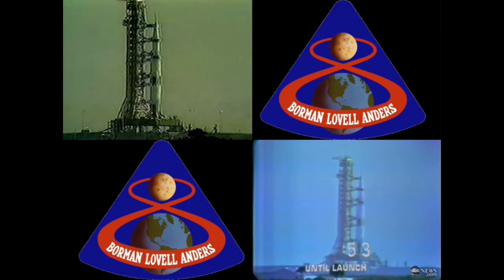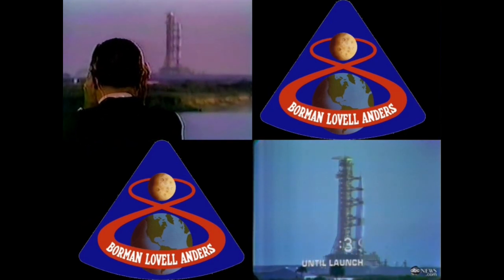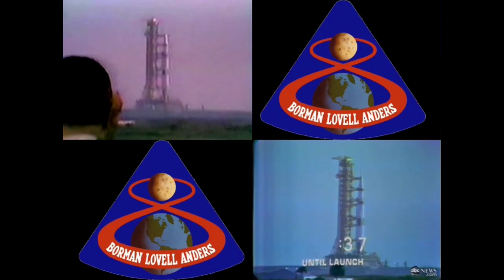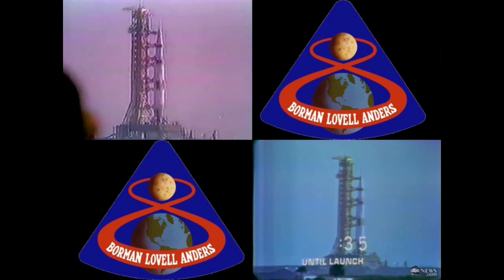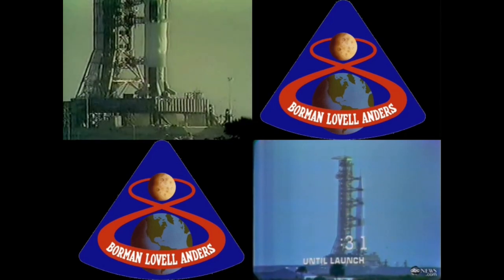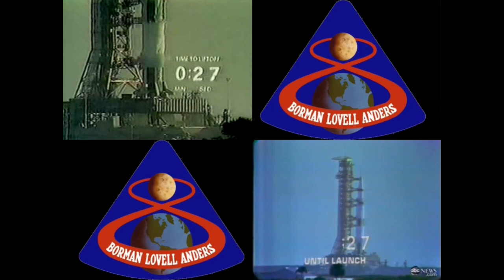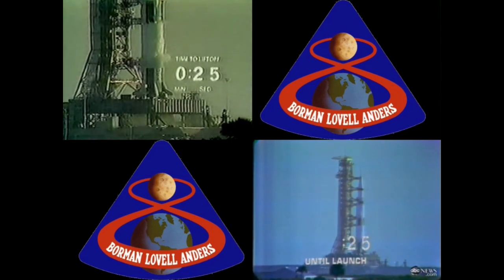We're coming up on a power transfer shortly. T-minus 50 seconds and counting. We have the power transfer. We're now on the flight batteries within the launch vehicle. 45 seconds. Final reports coming from Frank Borman at this time. Final look at the switch list aboard the spacecraft. 35 seconds and counting. We'll lead up to an ignition sequence start at 8.9 seconds. This will lead up as we build up the thrust to a liftoff. It all goes well at zero.